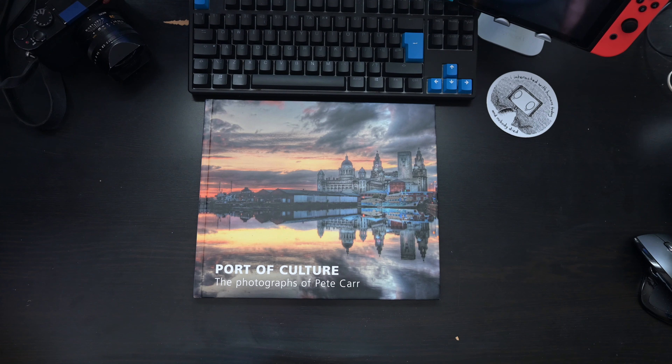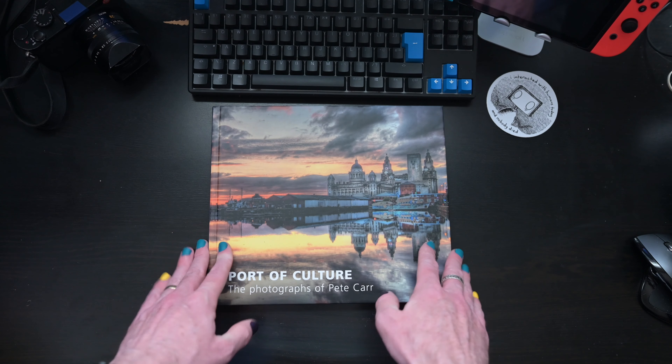I am kind of proud that it's out there. It's kind of nice to have actually made a proper book.